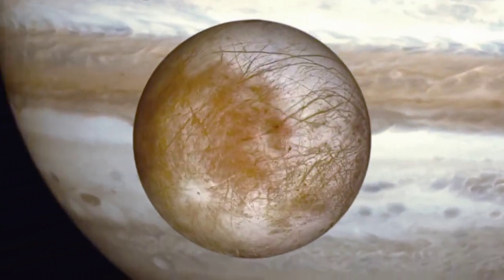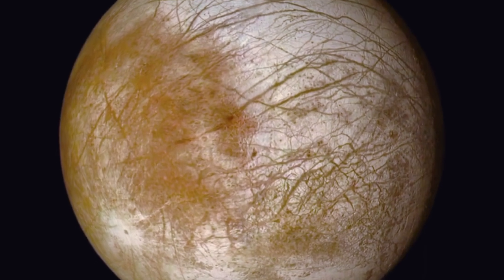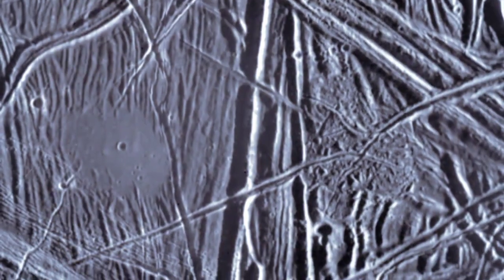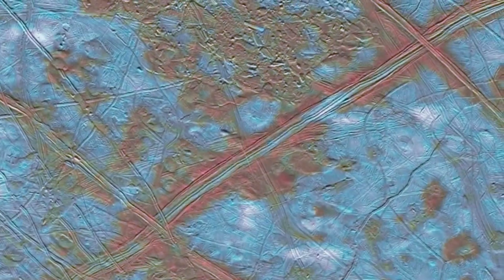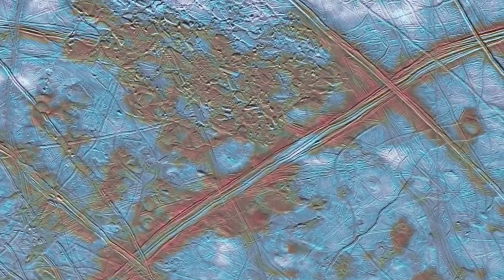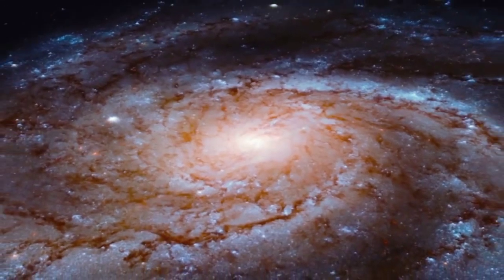Europa is so important because we want to understand: are we alone in the cosmos? If there is life on Europa, it almost certainly originated completely independently from the origin of life on Earth. That would mean the origin of life must be pretty easy throughout the galaxy and beyond.